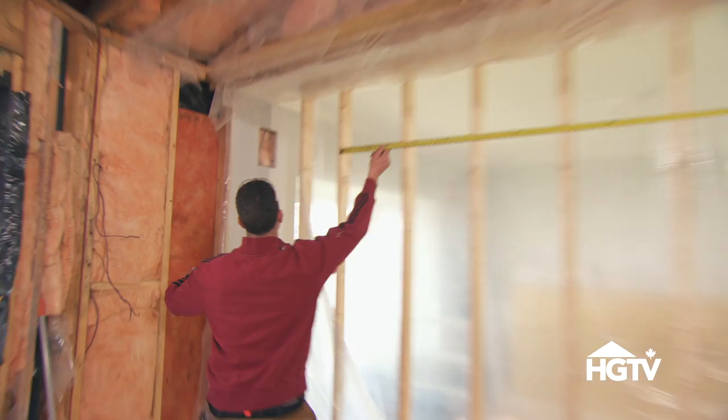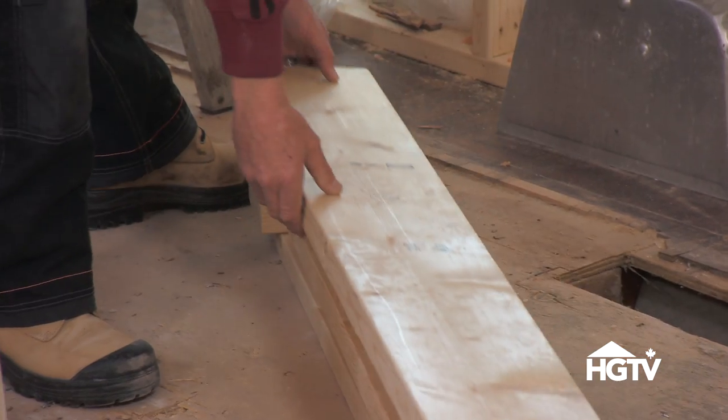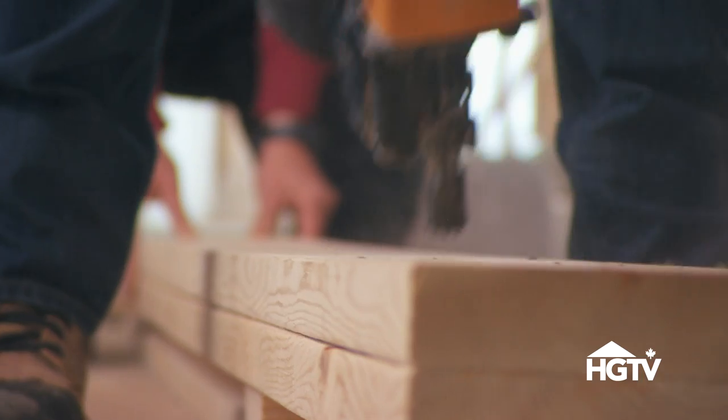My favorite type of work to do in a reno is structural remediation. When I get into an older home and it's just about ready to collapse, there is nothing more fun than pulling it apart, identifying what the problems are, and coming up with a way with our engineers and our architects to fix it and make it structurally sound. That's a lot of fun for me.